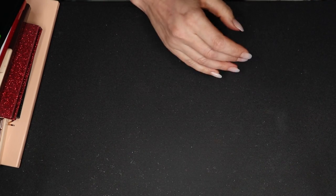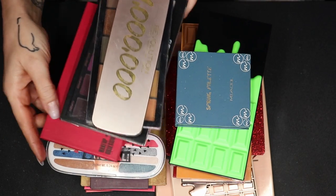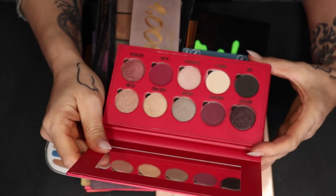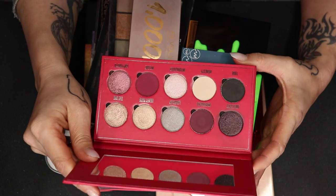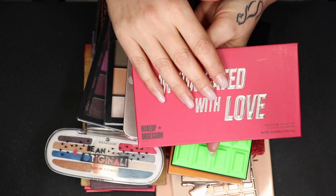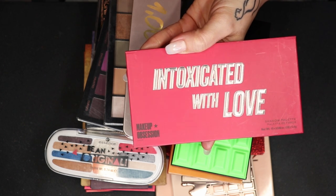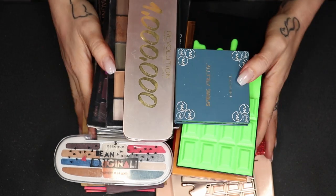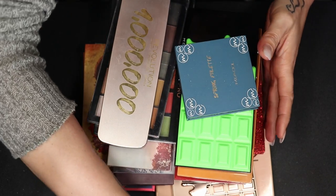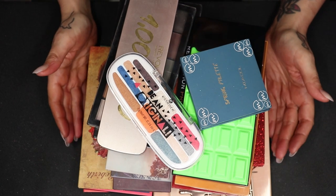So now we've covered everything from the drugstore. This is what I'm decluttering. I'm having very many second thoughts about the Intoxicated with Love palette. Yeah, I'm going to pull it back out and keep this one for just a little while longer, and we will regroup with the next declutter. That was the palette I was really unsure about. I actually want to keep it, and the rest I am good with decluttering.